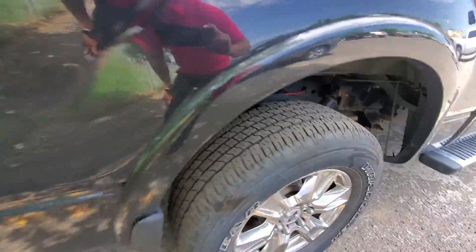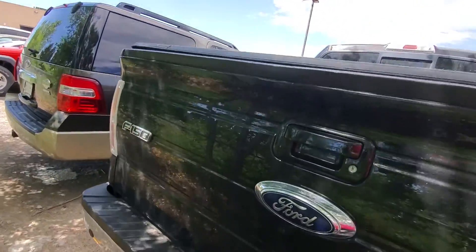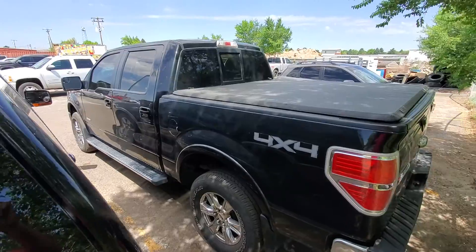Yeah, looks good. It's got a tonneau cover on it. Looks awesome. Let's see — backup camera, backup sensors. There's your tow package there. Yeah, looks really good.